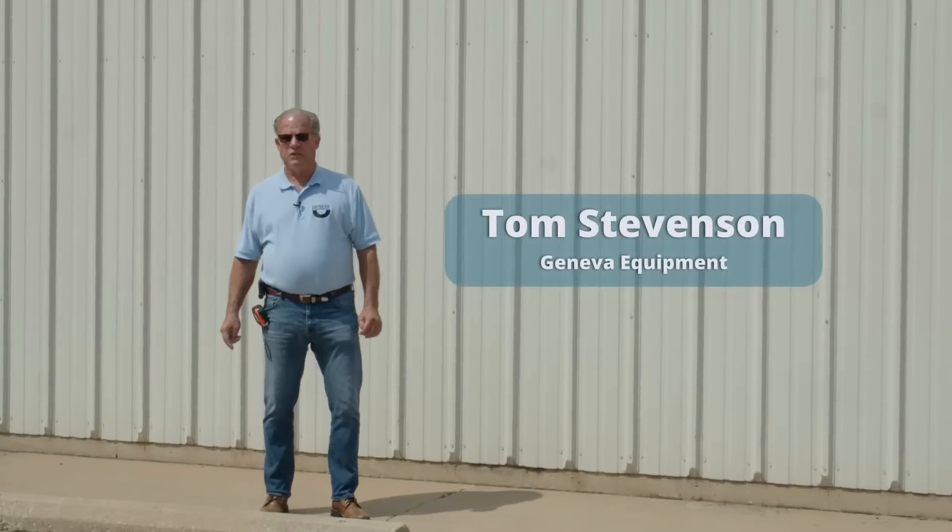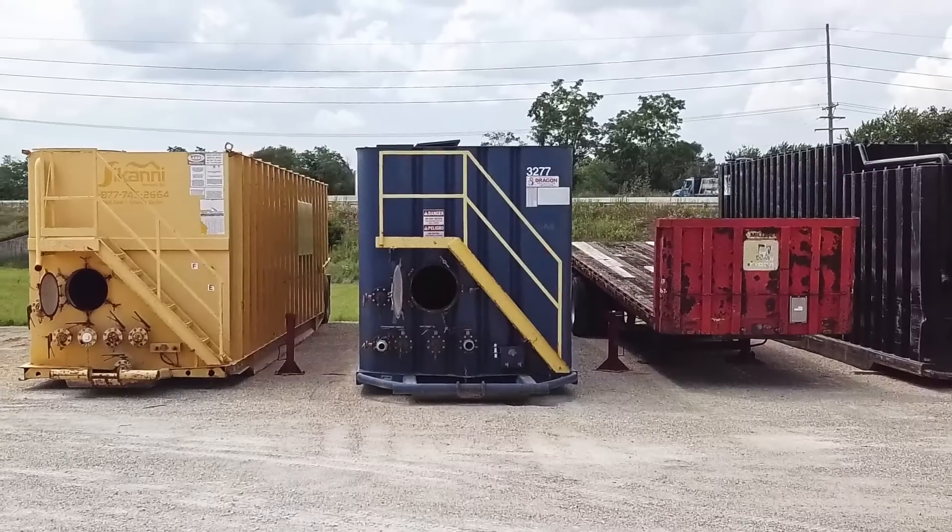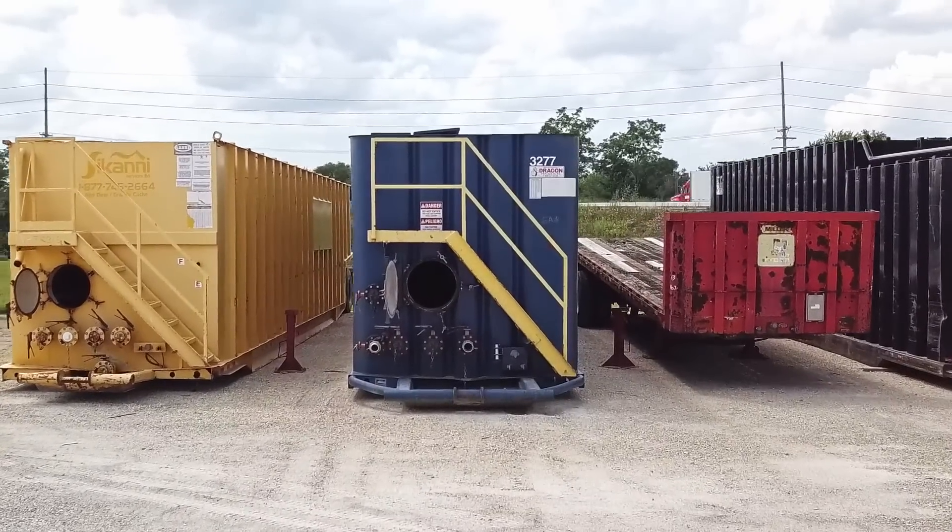Good morning, I'm Thomas Stevenson with Geneva Equipment. This morning we're going to walk around the frag tank and I'm going to show you some frag tank specs and uses.